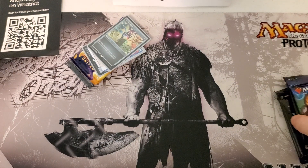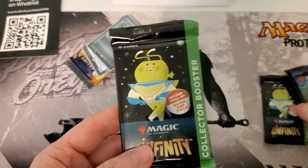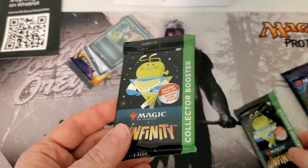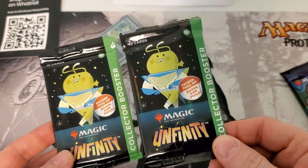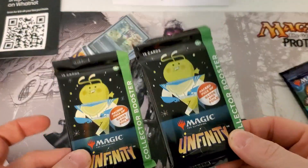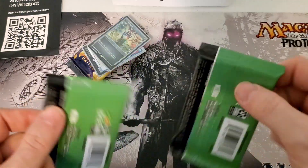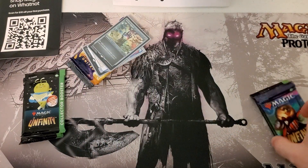Would you want to be on there to watch me open some packs live and maybe bid on what's inside before I open them? The cool thing they did was hand out some cards. Every day they had a wheel to spin if you had a WhatNot account, and for two days I got two Infinity Collector Boosters. It was pretty sweet. Getting these for free is just fantastic — I really hope I get some Galaxy Foils out of this.